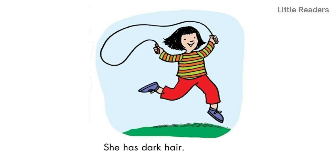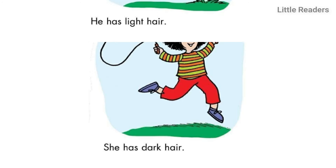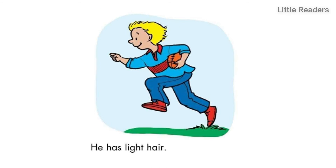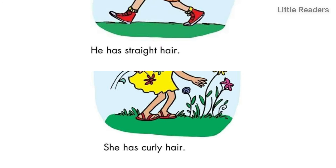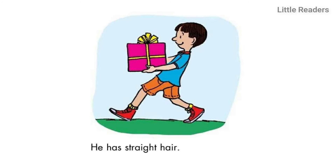She has dark hair. He has light hair. She has curly hair. He has straight hair.